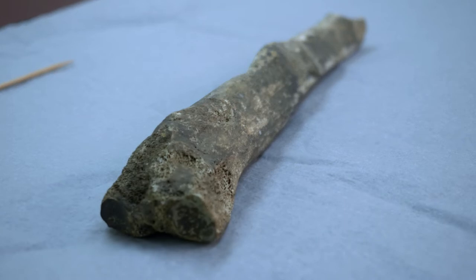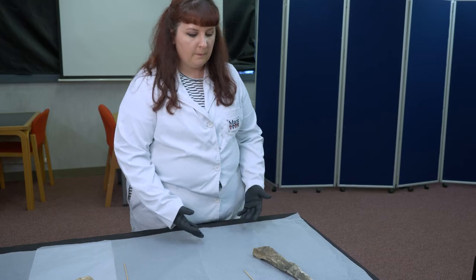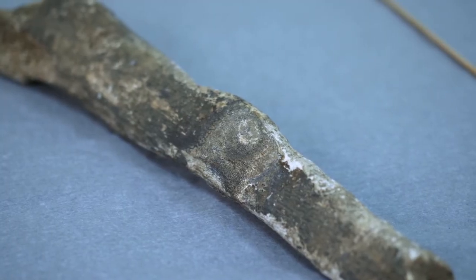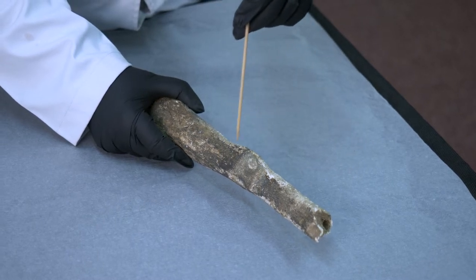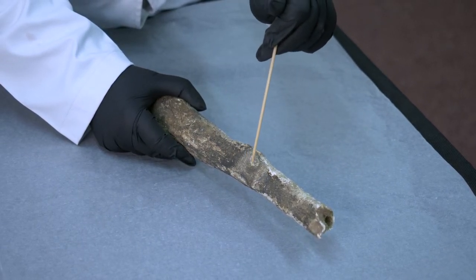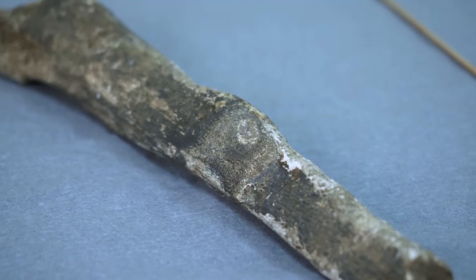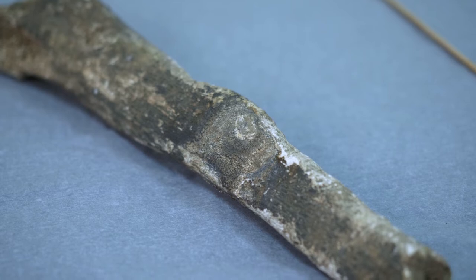This is a left tibia excavated from Rushen Abbey in 1926, and we had very little information about it. What we can tell is that there is an elliptical or circular lesion here with a centre of swelling right in the middle, measuring about 11 millimetres. This type of lesion could be diagnosed as an osteoid osteoma, which is evidence of bone cancer.